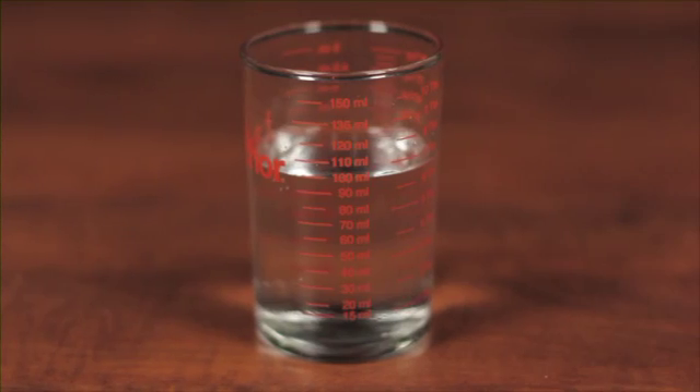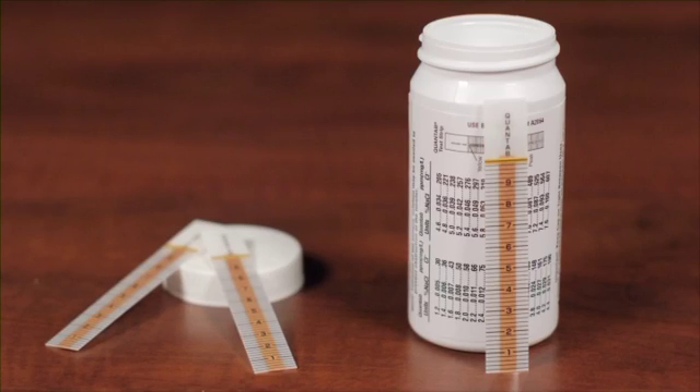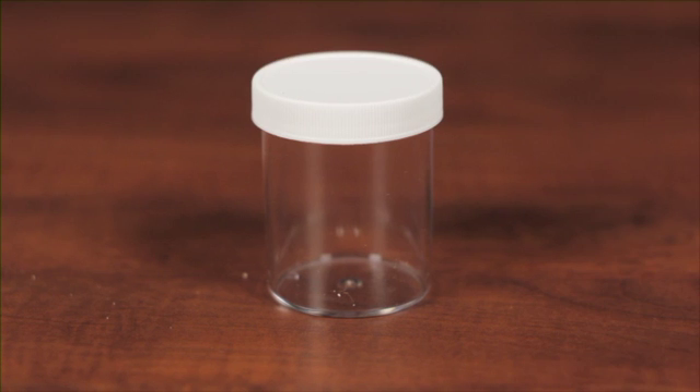Now let's look at a really easy way to see how stable the different protection technologies are. For this experiment, all you need are the choline products you want to test, some distilled water, a small scale or half teaspoon measure, some inexpensive chloride test strips, and some small clear or glass containers. The source of choline in all of these products is choline chloride. For each molecule of choline, there is one molecule of chloride in the product.